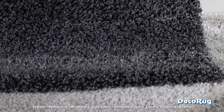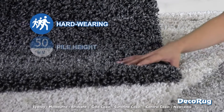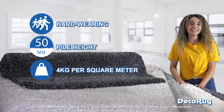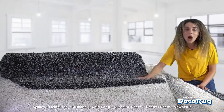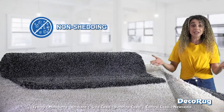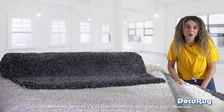Here's what else you might like about Coco Shaggy Rugs. They're extremely hard-wearing, with a 50mm pile height. And they're tightly woven, weighing in at 4 kilos per square metre. Despite its long hair looks, the Coco is a non-shedding shag pile rug. The yarn doesn't shed, so no annoying fluff build-up throughout your home.